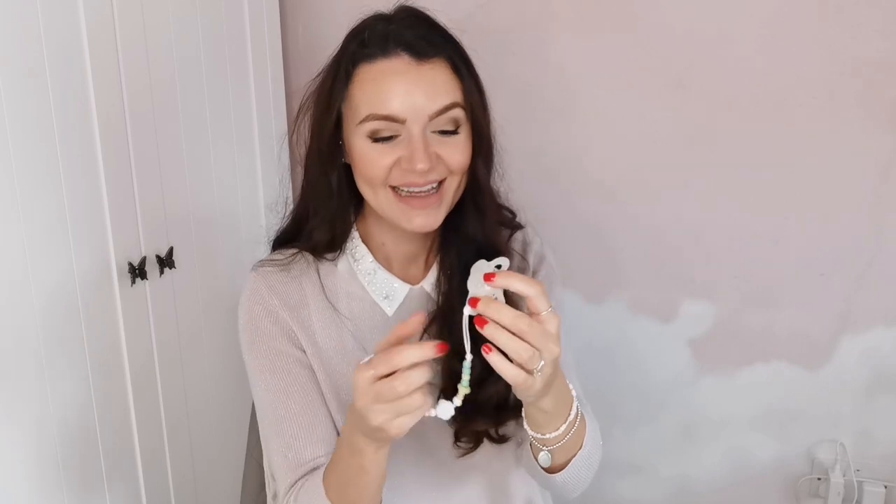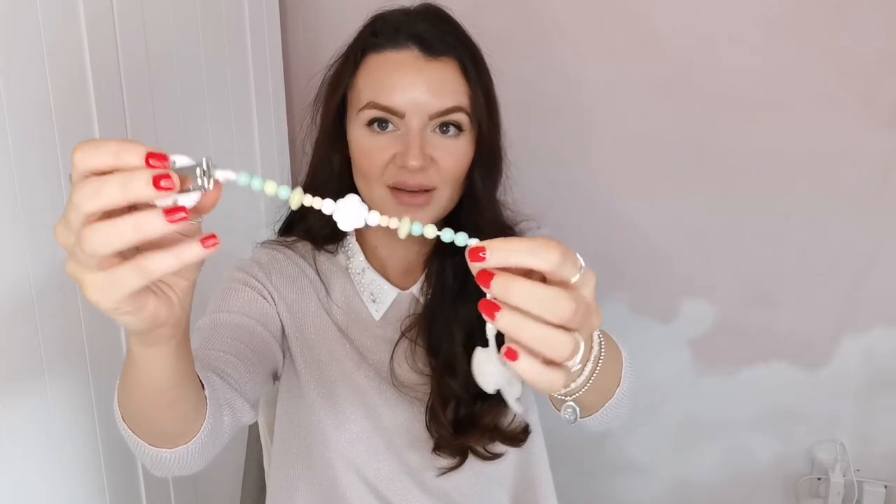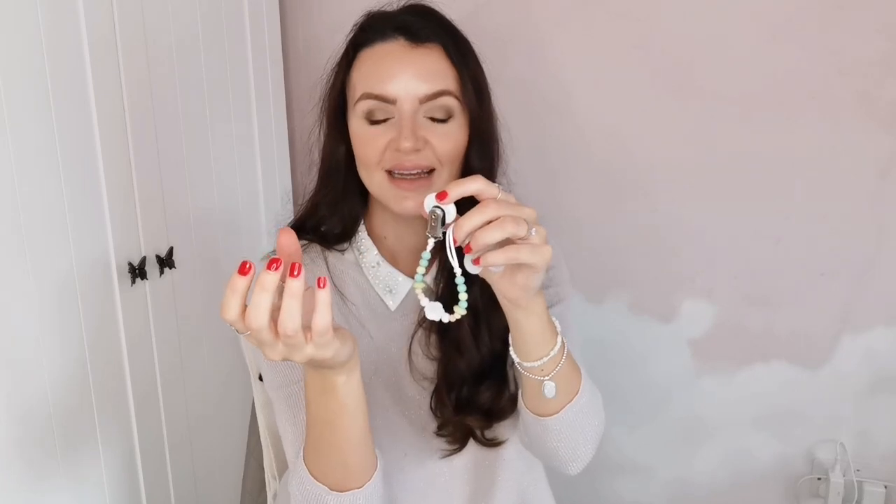I only have a few more products to show you, and number one is this dummy clip — an absolute must-have. The little one just throws their dummy out all the time. When I'm rocking Wren to sleep he spits his dummy out constantly, and when you have to bend down and pick it up he wakes again — it's so frustrating. This just attaches to his little clothes. The ones I have I made myself, but you can pick them up on Etsy, eBay, even in supermarkets — Nuby do one as well. I like the little wooden design.